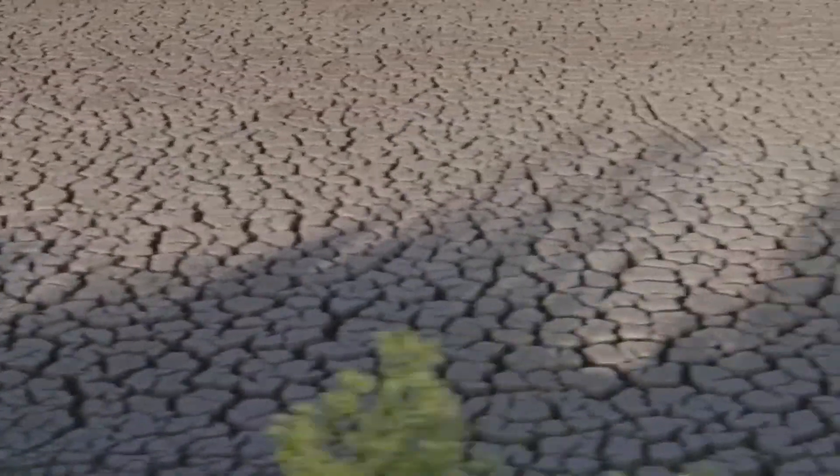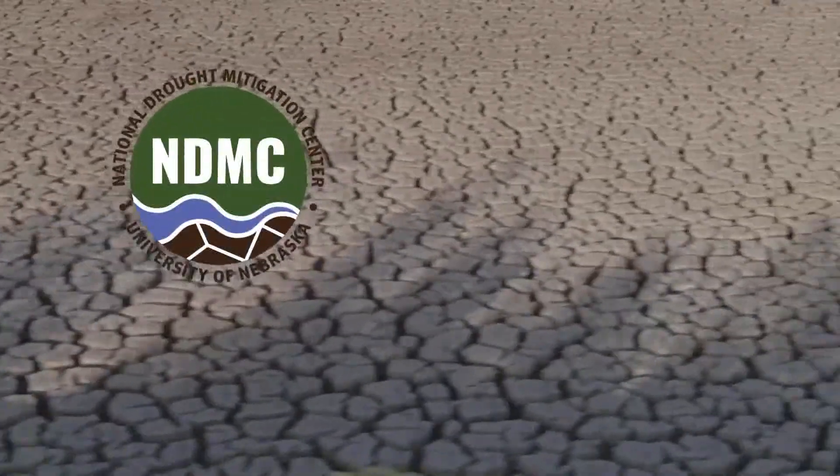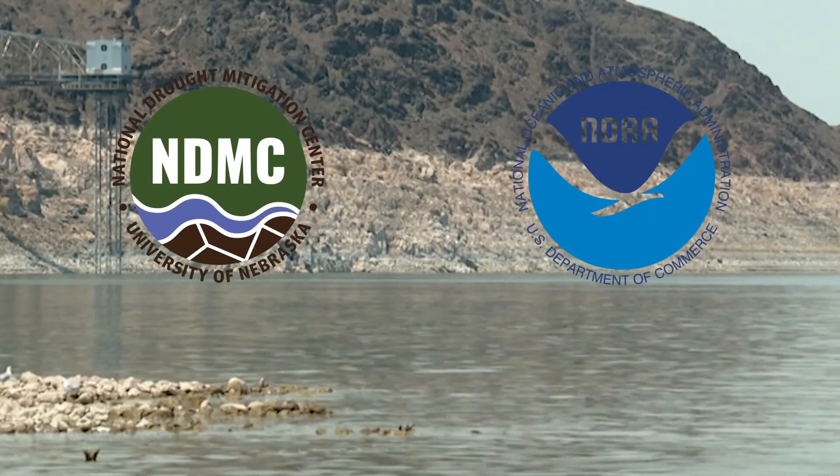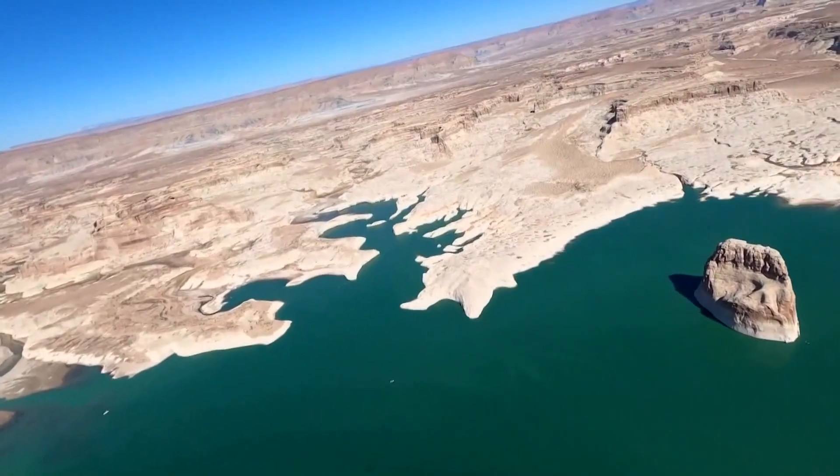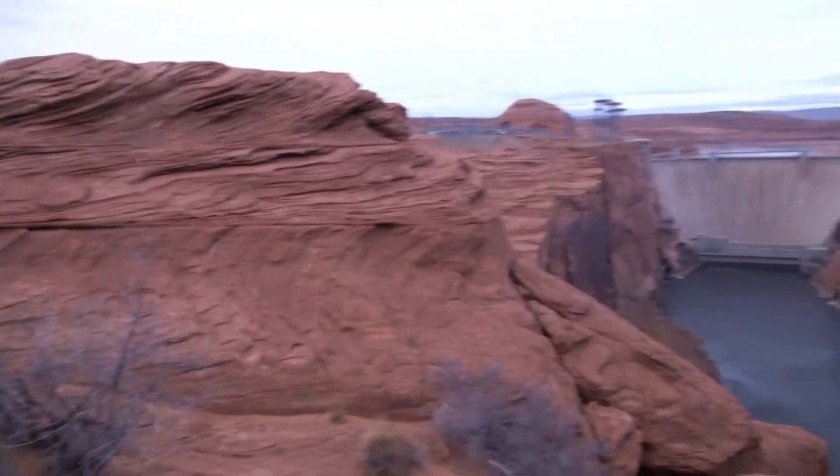The United States Drought Monitor is a weekly assessment of drought conditions. It is a team effort between the National Drought Mitigation Center, the National Oceanic and Atmospheric Administration, and the U.S. Department of Agriculture. Many agencies use the Drought Monitor for a variety of reasons.